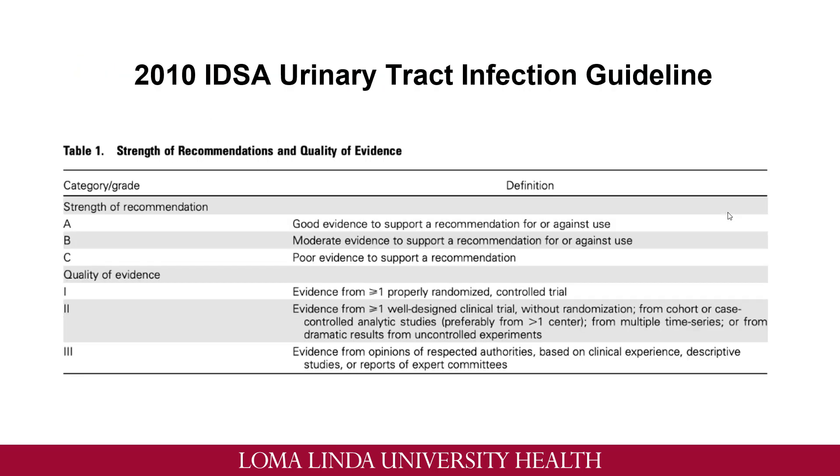I have here an excerpt from the 2010 IDSA urinary tract infection guideline. This is a table actually inside the guideline that will help you determine each of the recommendations and the strength of the recommendation as well as the quality of evidence. It explains how each recommendation is categorized: A being good evidence to support a recommendation for or against, B being moderate, C being poor. It will always include the quality of evidence — whether this evidence was proven by a randomized controlled trial, from a cohort study, case control, or even from an expert opinion.